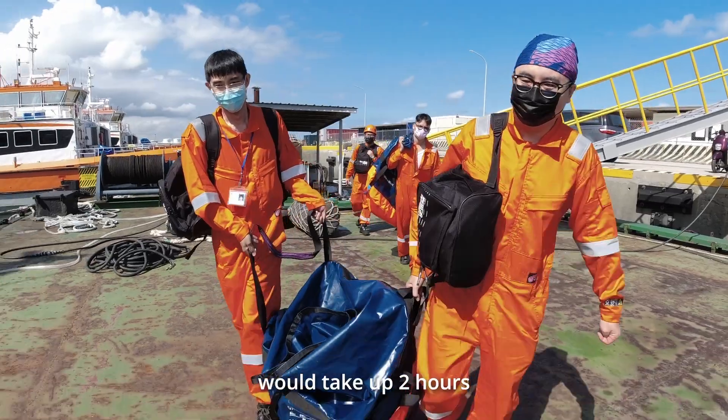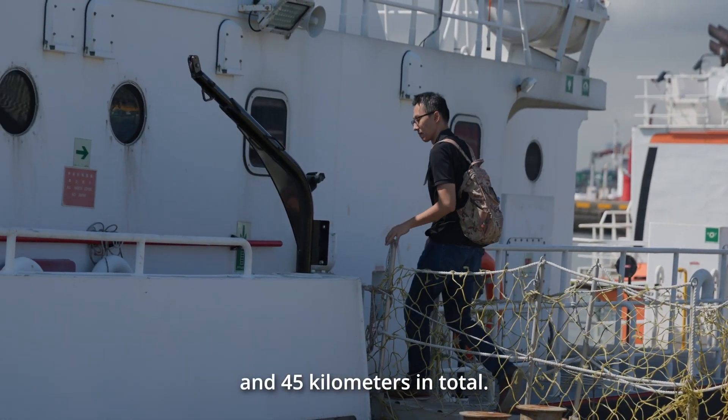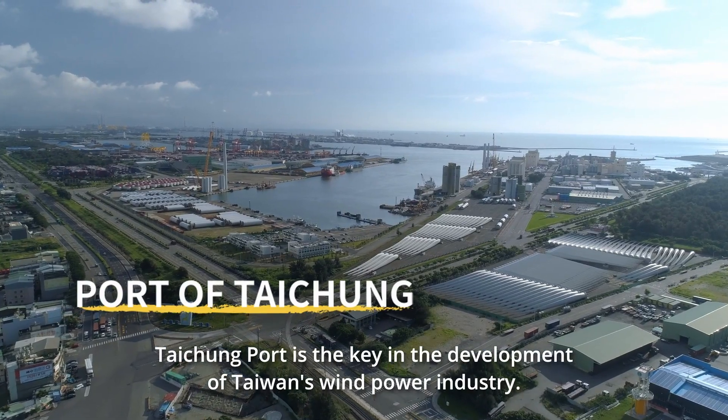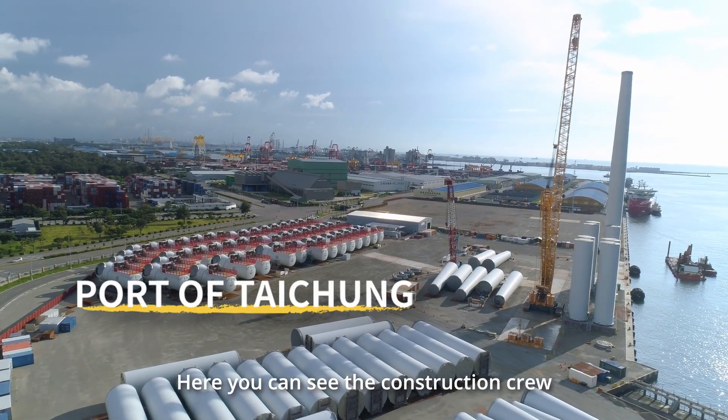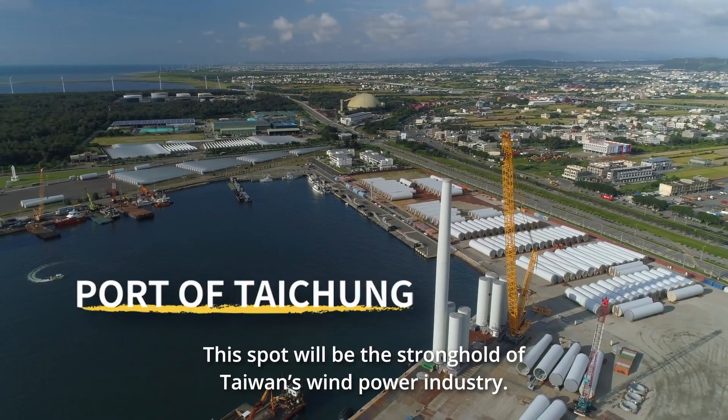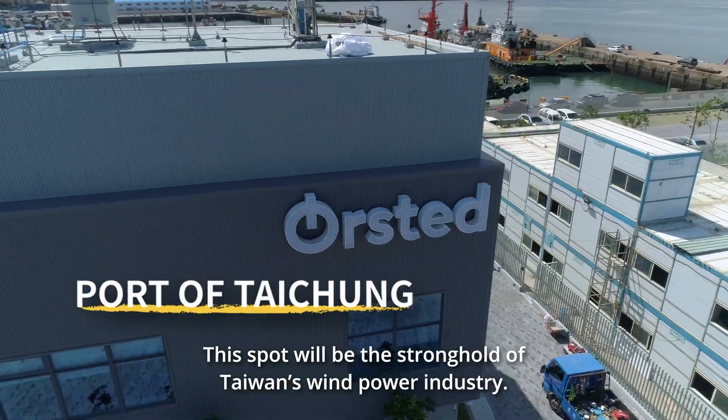The whole voyage will be expected to take 2 hours, and it's about 45 miles. Taichung Port is the key in the development of Taiwan's wind power industry. Here you can see the construction crew are now hurrying in the dusty wind. This spot will be the stronghold of Taiwan's wind power industry.